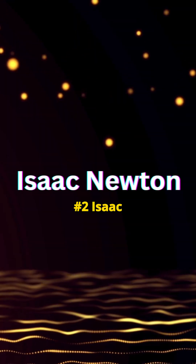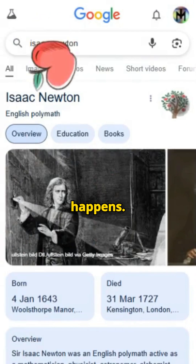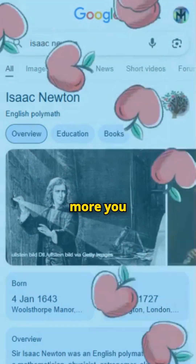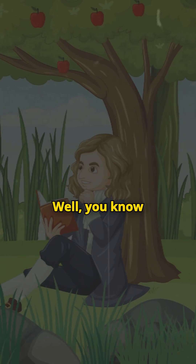Number two: Isaac Newton. When you search for this on Google and click the little tree icon on the right side of the screen, something cool happens — apples start falling. The more you click, the more apples fall. Why does this happen? Well, you know it.